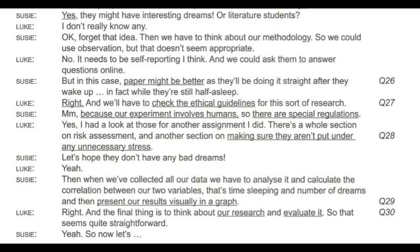We'll have to check the ethical guidelines for this sort of research, because our experiment involves humans, so there are special regulations. There's a whole section on risk assessment and another section on making sure participants aren't put under any unnecessary stress. When we've collected all our data, we have to analyse it and calculate the correlation between our two variables — time sleeping and number of dreams — and then present our results visually in a graph.